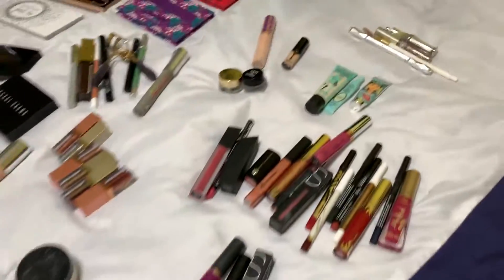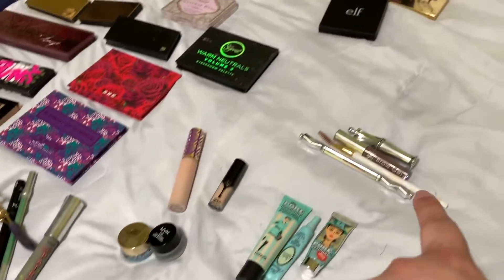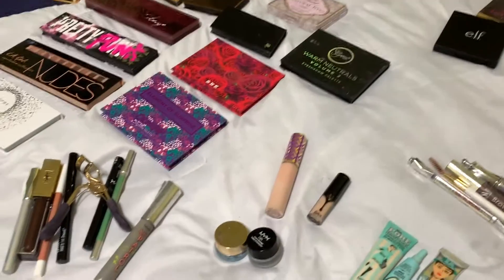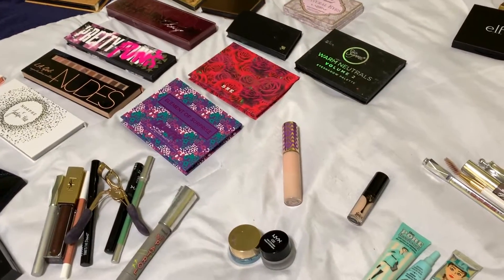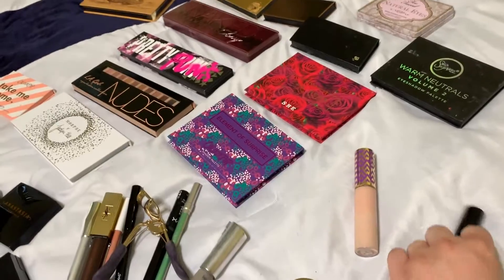Going over here is my Benefit set that I have — what I use for my eyebrows. I have my two concealers. I'm thinking about getting another one, but I just love my Tarte Shape Tape. It's been doing awesome, so I really don't stress over it.